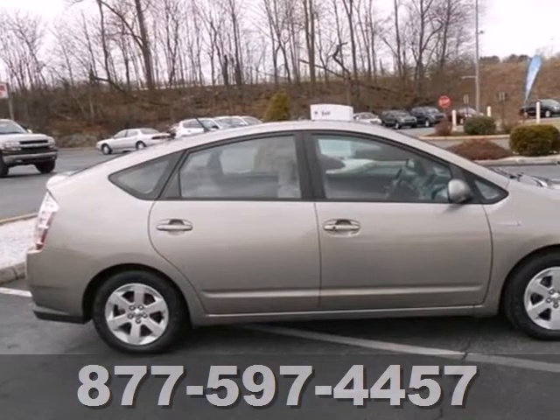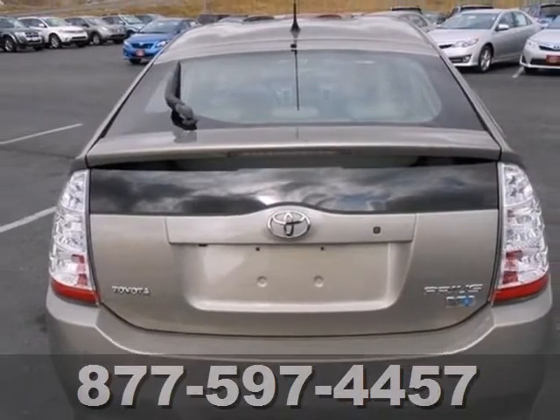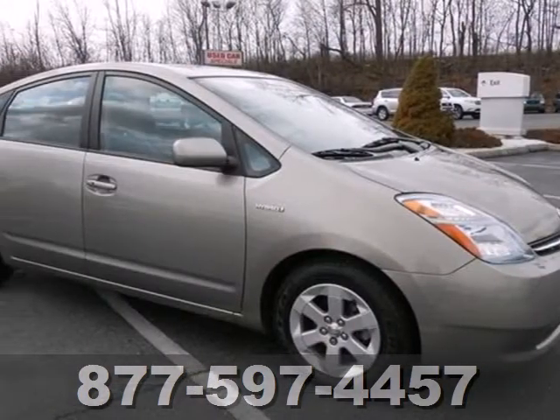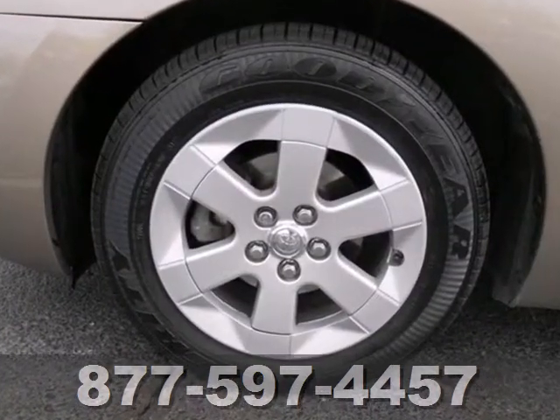Inside, you'll find power windows and locks, automatic climate control, a great sound system, and more. This superb vehicle combines Toyota quality with the efficiency of an advanced hybrid powertrain. Test drive it today.